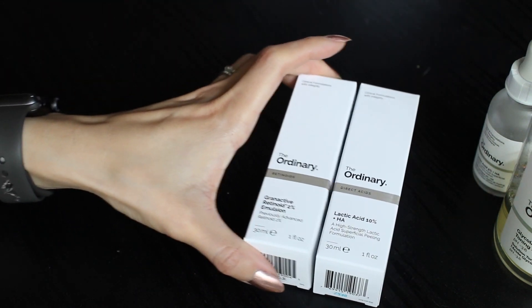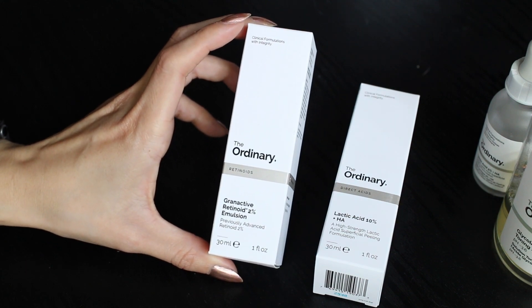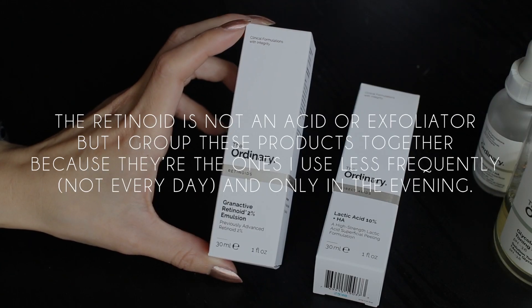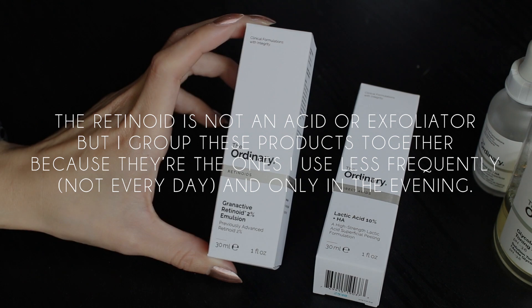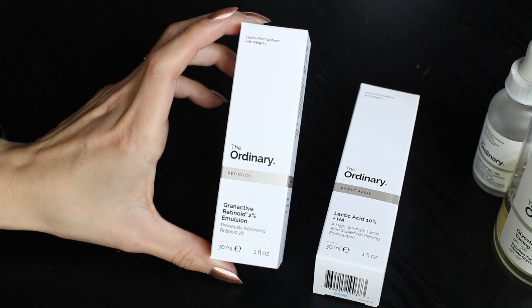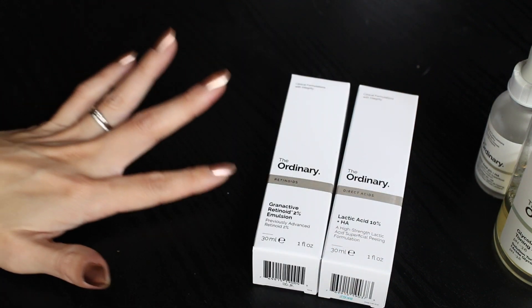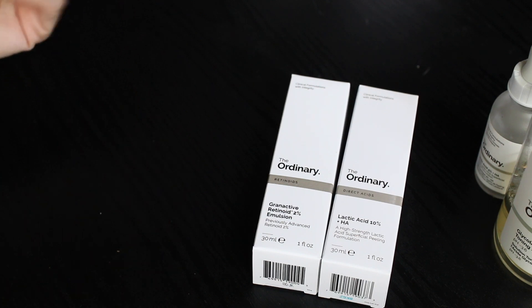This is a product I have used before — it was previously called the advanced retinoid 2% and now it's called the Grand Active Retinoid 2% emulsion. I kind of regret buying it now because I already have the lactic acid, but I do have it on hand. When we go onto the website you'll see that I won't be purchasing any acids, retinoids, or vitamin C products. That's all of the products I currently have from The Ordinary — that's my stash.